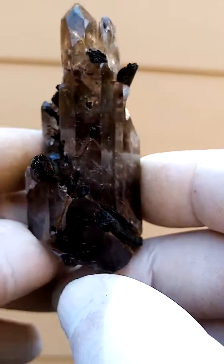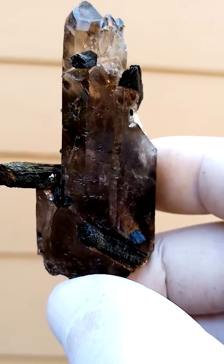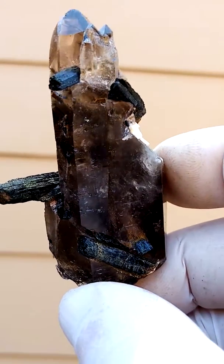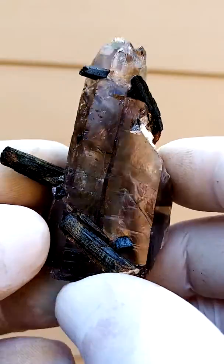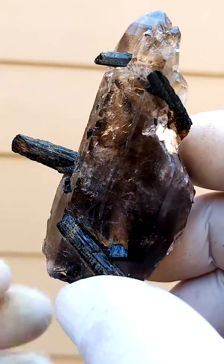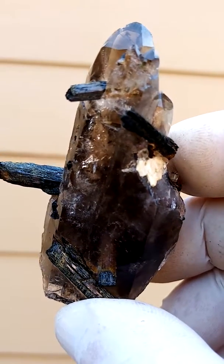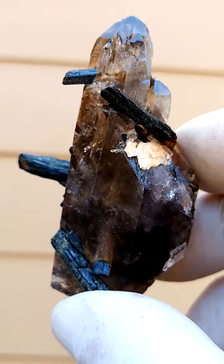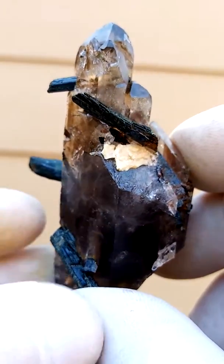Now let's go here — look at that corner, those aegirine crystals. We want to see what's happening in these. Of course this is a tiny bit overexposed, but we're trying to see what's happening on the inside of the specimen.